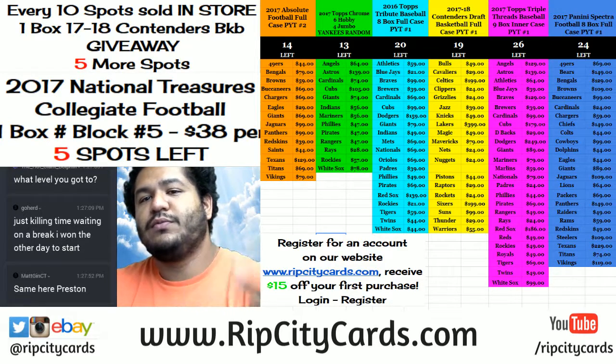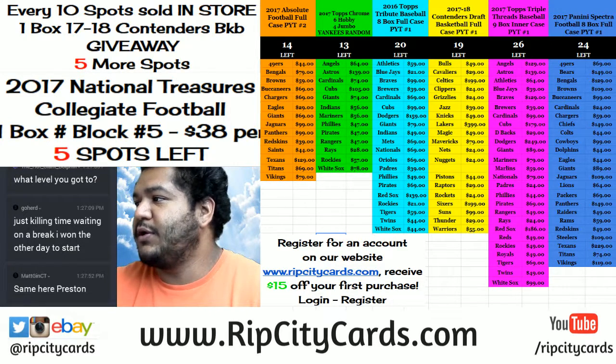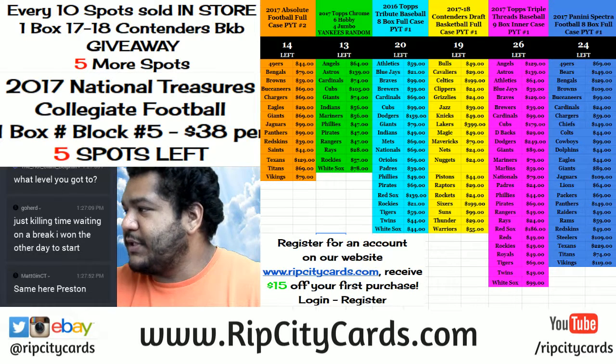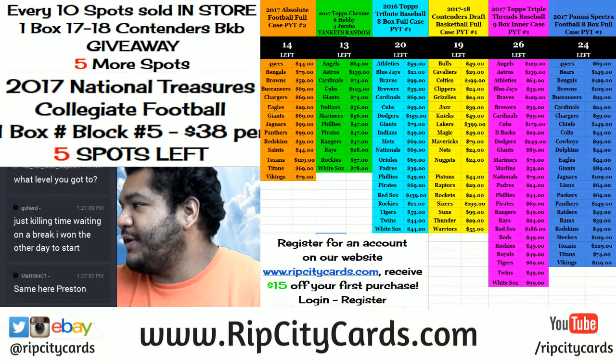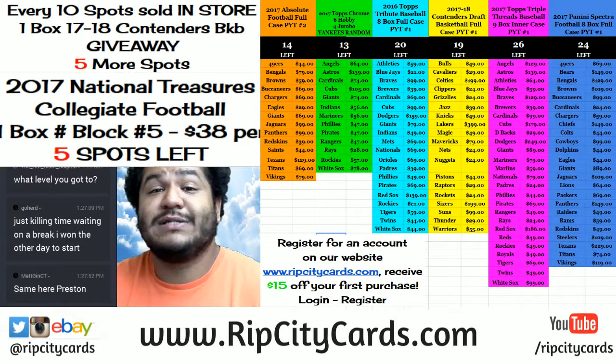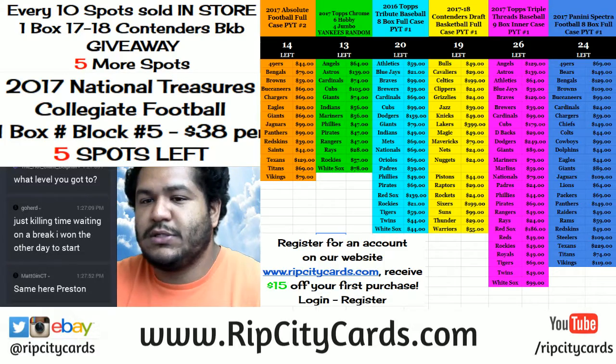Yo, what up everybody, how you doing? Cardboard Moses with your welcome, aka Uncle Jesse, here to bring you yet another break. This time we shall be doing NT College Football One Box Number Block Break. So join me for that.